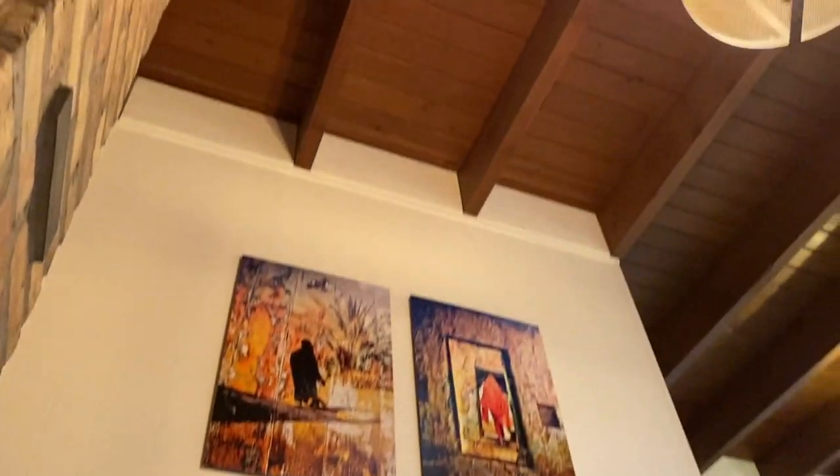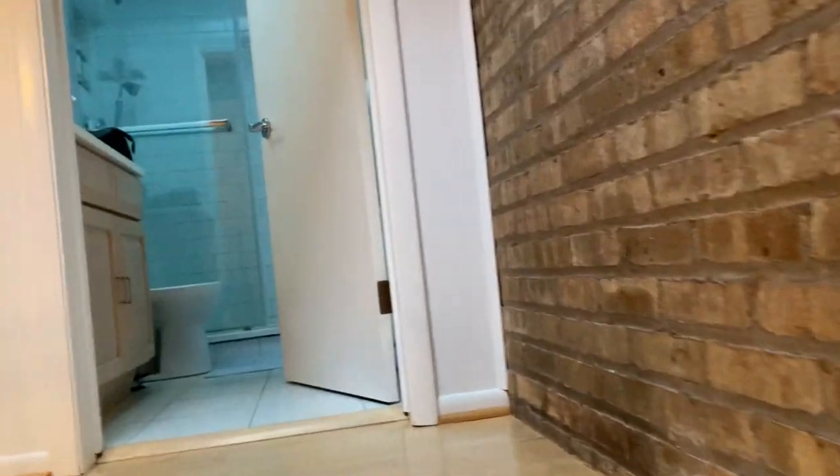Just going to head upstairs. Got some artwork. Love the high ceilings — again, love that whole loft effect. Great lighting. We got some skylights, so more lighting. It's been a really nice day in here.